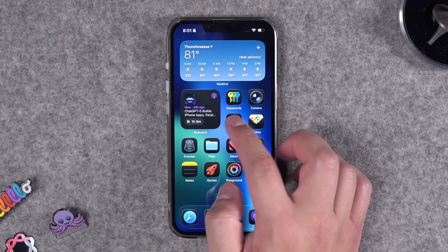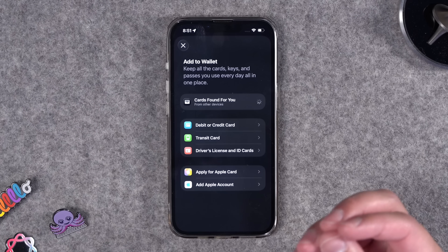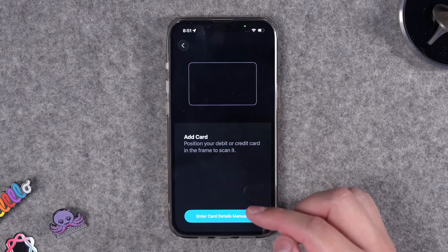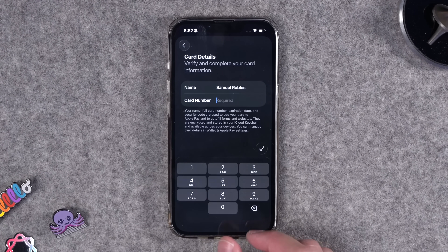Number five: this might seem like a little thing, but I've been hoping for it for a long time. In the Wallet app, when you add a credit card now, you can actually put in the physical card details including the expiration date, security code, and that card info can be saved in the Wallet app. I use Apple Pay for a lot of things, but sometimes for online forms I just need the card info. I used to save it in 1Password, and the iCloud Passwords app doesn't have a good mechanism for that — but now I can save them in Wallet in iOS 26.